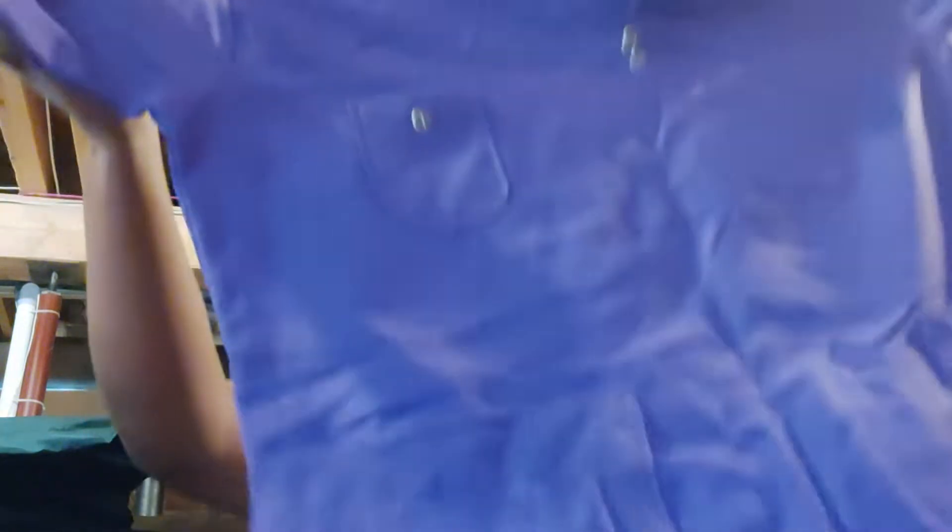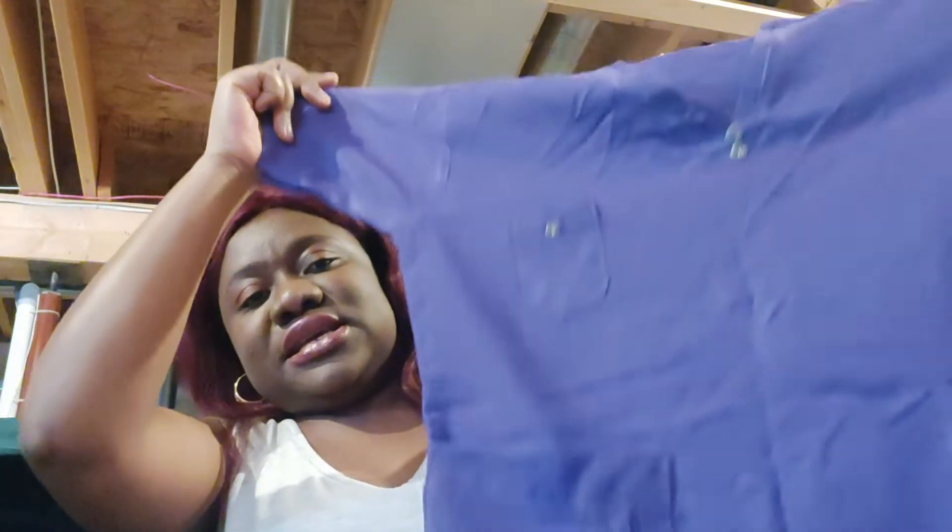Look at this one — purple. This is purple color. I don't know if you can see it very well, but it's purple in color. Look at the design. That is the pants. This is medium. The length is 41 or so — 41.